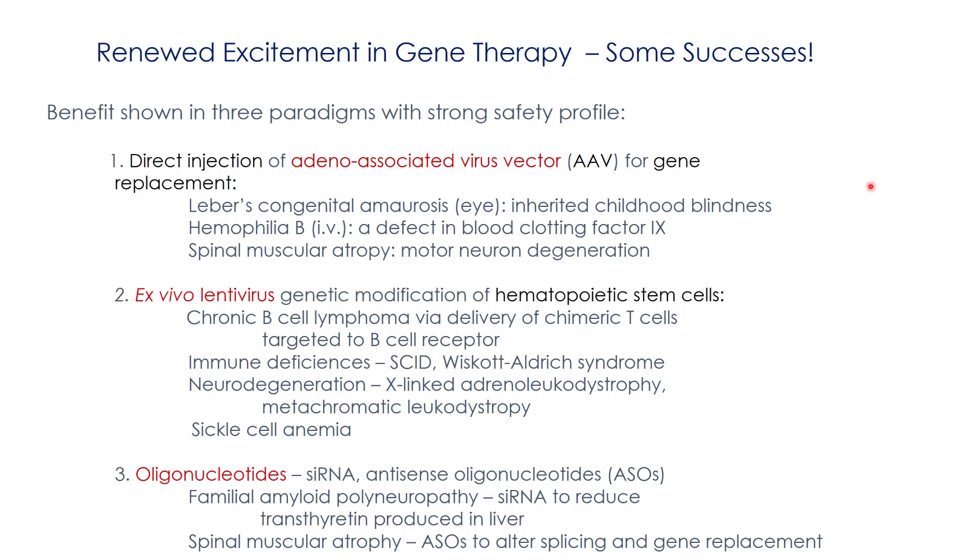Over the past few years there's been a lot of renewed excitement about the concept of gene therapy because there have been some successes for some diseases. I list here three different modes of gene therapy being used in the clinic, but we're going to concentrate on the first one, which is what we're using in our tuberous sclerosis models. This uses an adeno-associated virus vector, and it carries a copy of the gene that's missing in the disease. It has been used successfully in inherited childhood blindness, a defect in a blood clotting factor, and loss of a protein critical for motor neuron integrity.